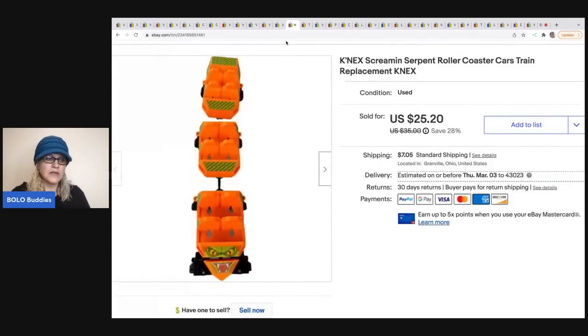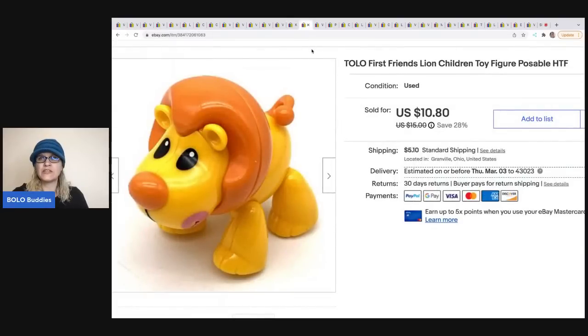The next item is this Connect Screaming Serpent roller coaster — the second one I've parted out. It is a lot of work. If the game is complete, definitely sell it complete. But if it's not, part it out. This one came from Goodwill in a big tote with all the pieces mixed up and it was not complete. I sold this piece for $25.20, and the buyer was all in for $34.23.